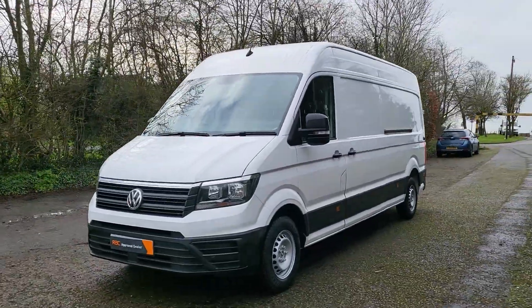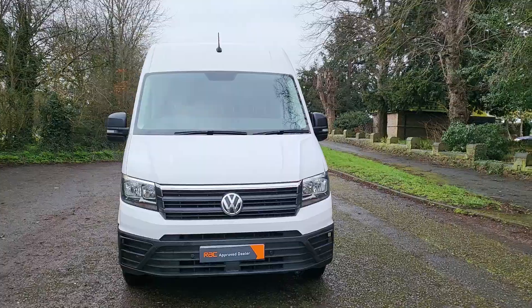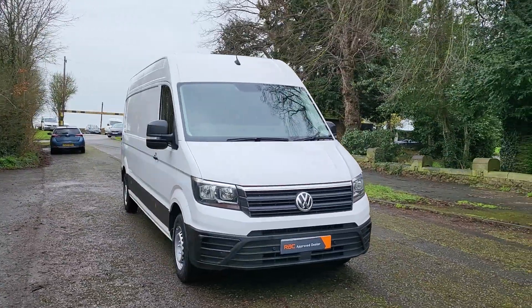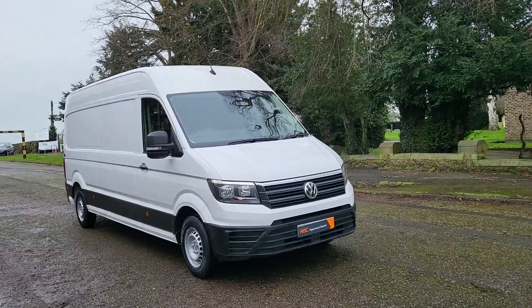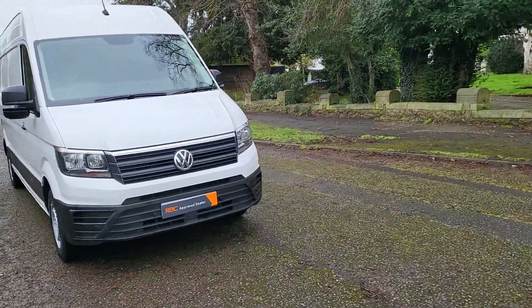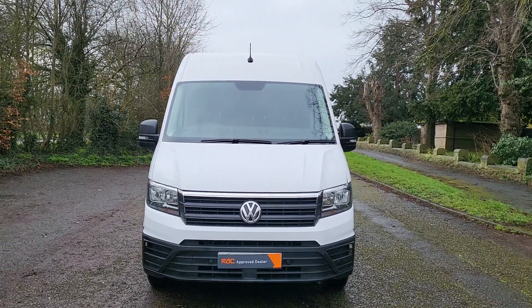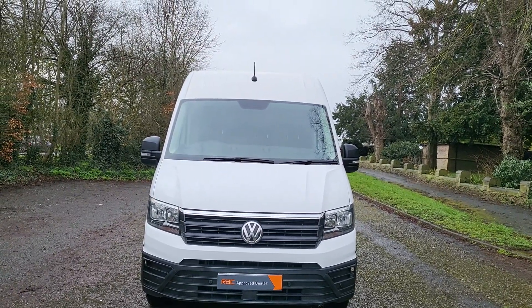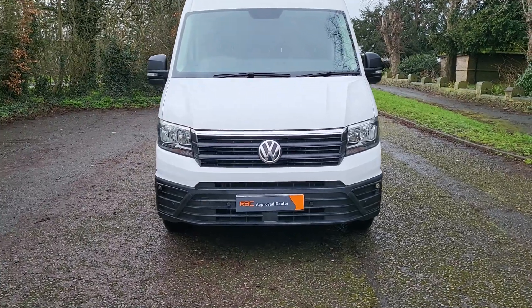Megan's my daughter — she does all the pictures, all the videos, runs the office, and does all the finance on something like this. Give us a call and I'm sure we can get you sorted. It's the newer-shape Crafter with the new headlights — just a nice easy drive. Speak to you later, thank you, bye.